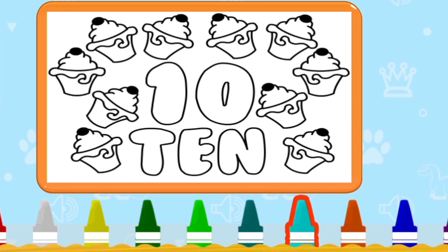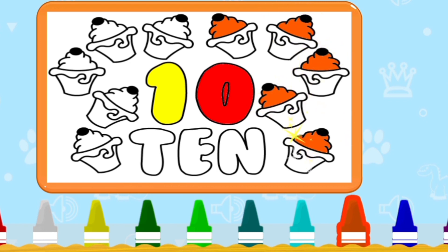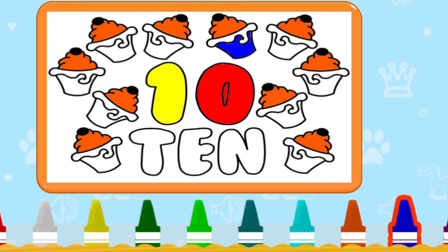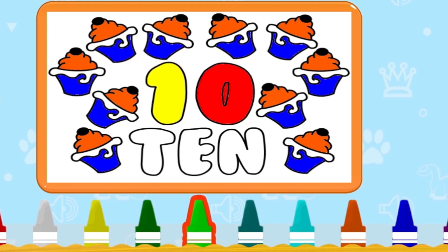Next — ten. Count with me: 1, 2, 3, 4, 5, 6, 7, 8, 9, 10. Ten — ice cream. Good job. Very good. Are you enjoying this video? Spelling is T-E-N. Ten.